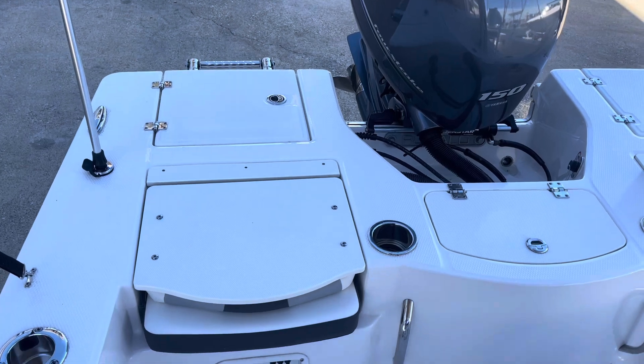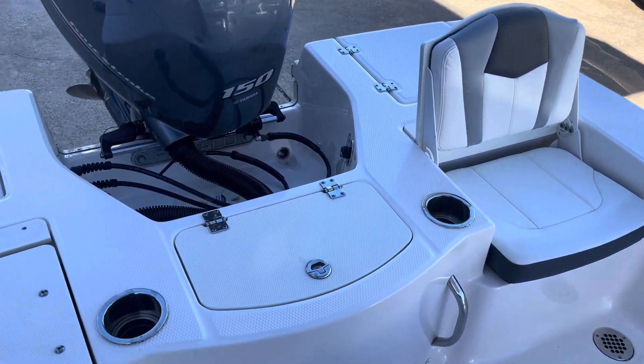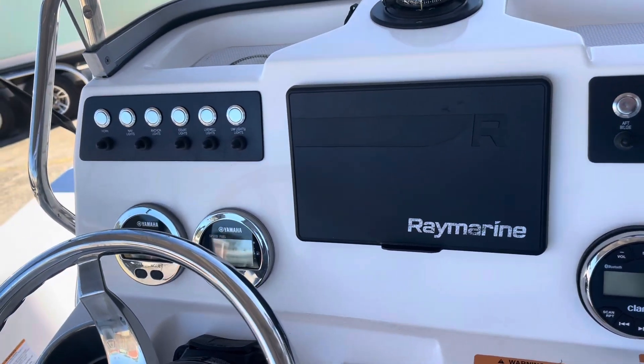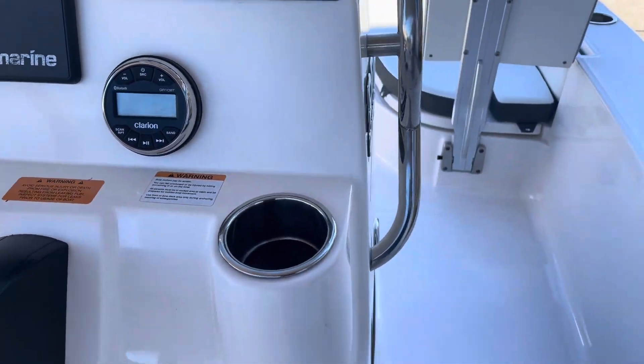Hey, this is Craig at Texas Marine. I just wanted to show you this boat has fold-down seats in the back. It's got a live well here in the middle, rocket launchers naturally. Real nice dashboard here with a Raymarine GPS fish finder, Yamaha multi-function gauges, and a color stereo.